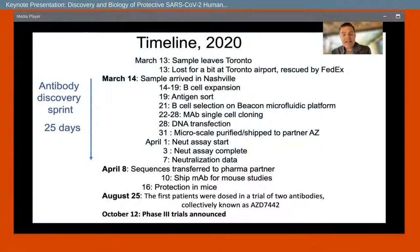We did neutralization assays with pseudotype viruses, chimeric VSV viruses, and with authentic viruses in collaboration with Mike Diamond at WashU. The authentic virus gives the most accurate IC50 for neutralization activity, and the replication-competent chimeric VSVs also give an accurate IC50. After about two days of screening, we knew we had very potent antibodies. We assembled the data, down-selected the sequences, and transferred those to our pharma partner AstraZeneca on April 8th – the whole process from sample to lead transfer was done in 25 days.